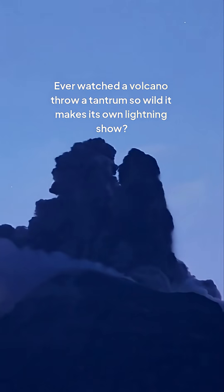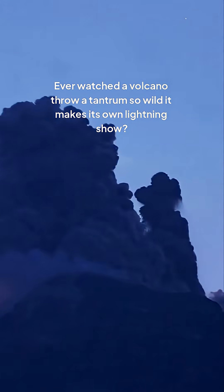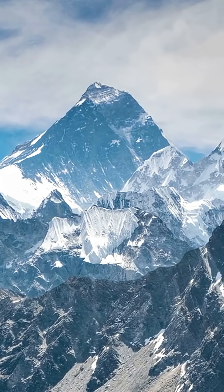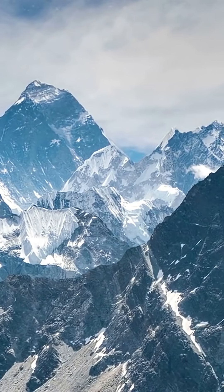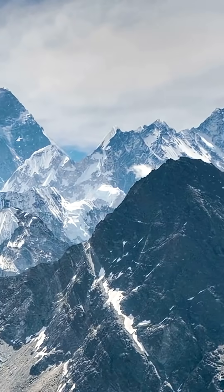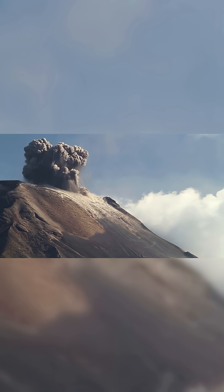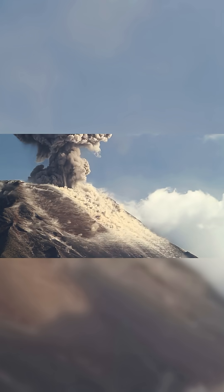Ever watched a volcano throw a tantrum so wild it makes its own lightning show? I'm talking ash clouds taller than Everest, sparks flying every second, and thunder that sounds like the planet's yelling, 'Look at me!' Stick around, because I'm breaking down how a mountain turns into the world's scariest thunderstorm.